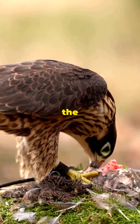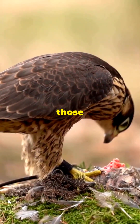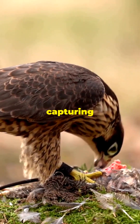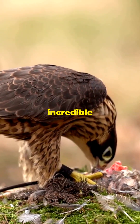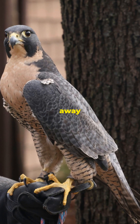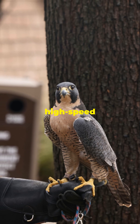When it hunts, it calculates the perfect moment and angle to strike with jaw-dropping precision. And those eyes? They're not just sharp — they're like high-definition cameras, capturing every detail with incredible clarity. They're eight times sharper than ours. This extraordinary vision allows the peregrine falcon to spot prey from over a mile away, ensuring it never misses a target. Spotting prey from over a mile away isn't just impressive; it's essential for its high-speed hunts.